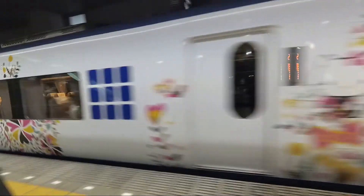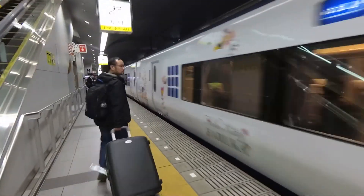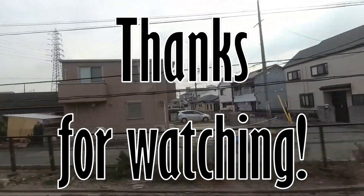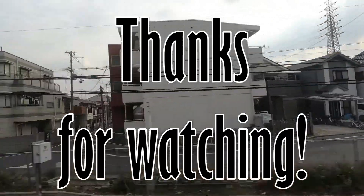We got on this super cute Hello Kitty Haruka Express train, which took us all the way from the airport to Kyoto in around an hour and 20 minutes. Thanks for watching and check out the next video to see what we got up to in Kyoto. See you again!